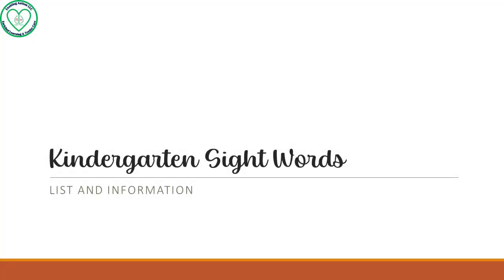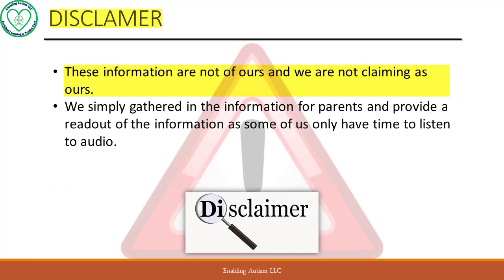This is a readout of the information on the importance of sight words for your kindergartners or children between 3 to 5 years of age. Disclaimer: the information is not ours, and we are not claiming it as ours. We simply gathered the information for parents and provide a readout of the information.